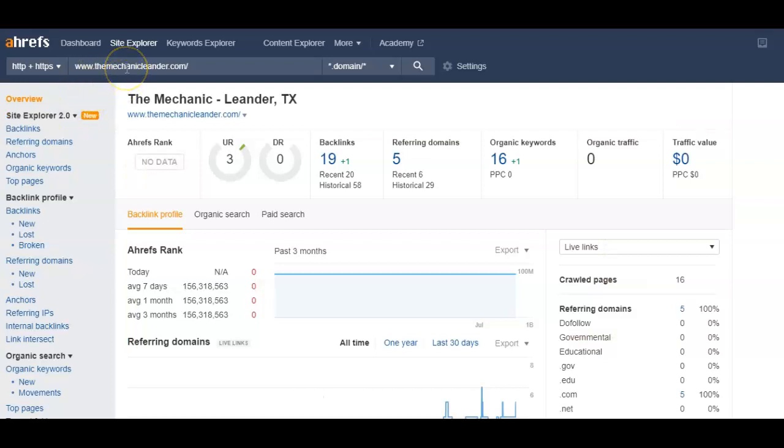The program we use is called Ahrefs. We plug in any website on the web and it spits out some rankings and feedback to give us an idea of how to optimize a website to rank better in Google. There's a rank where your website would be placed — probably in the millions, we're talking about billions of websites. So really all we care about is everything to the right here. Your URL rating is a rating of both your on-site and your off-site SEO.